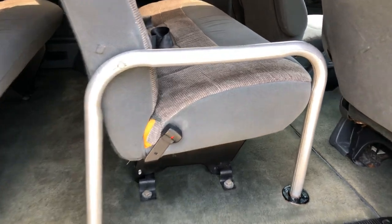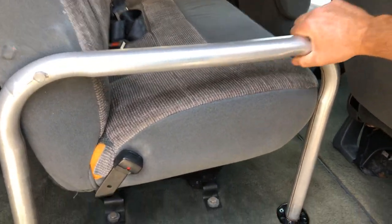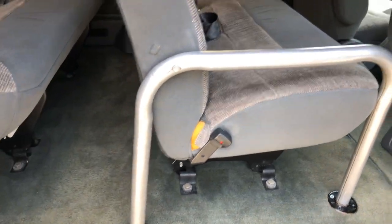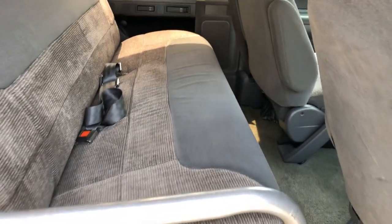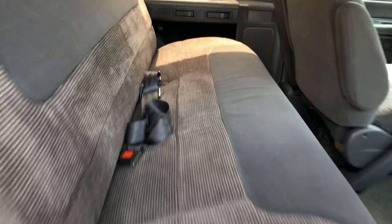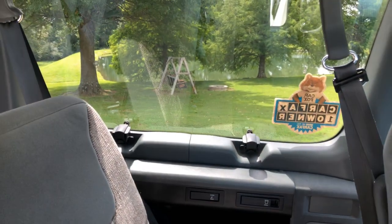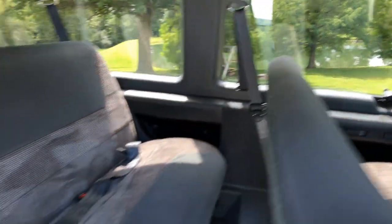This grab bar was installed after the fact, which makes it nice to get a hold of when climbing in. There are cup holders, and these windows pop open. The carpets are fairly clean, nothing crazy, and the seats are nice.